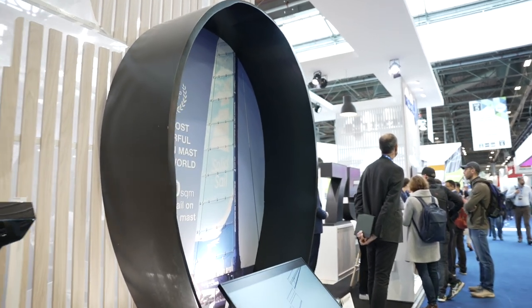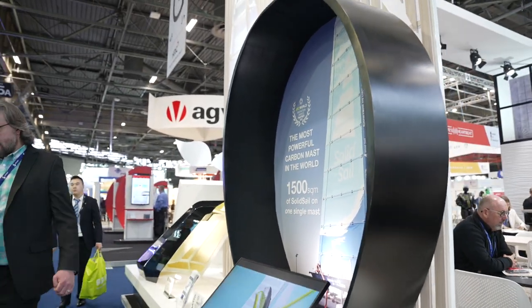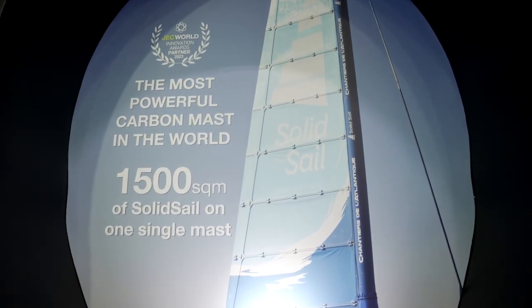This is a section of the solid-sail mast made using our Bureau Veritas approved Hexply M9.6 carbon fiber pre-preg by our customer Chantier de l'Atlantique, who won the 2023 Innovation Award for the project.